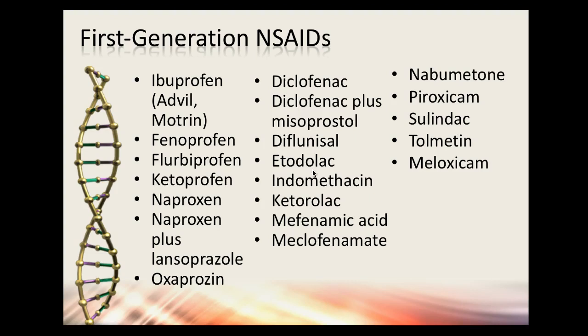Other older NSAIDs include indomethacin, and ketorolac (Toradol), which you'll see in the hospital given IV or IM. Toradol is not recommended to be taken at home — it's a pretty potent medication. Meloxicam and diclofenac are also on the list. Just know that these are COX-1 and COX-2 inhibitors, not very selective, and the jury is still out on which carries the lowest cardiovascular risk.